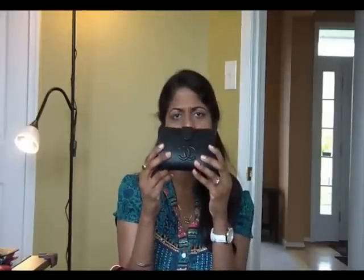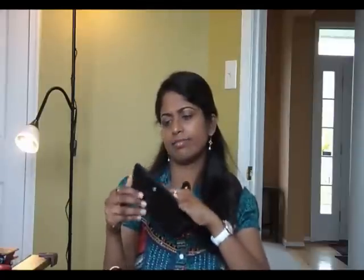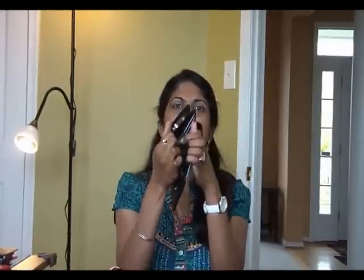This is my wallet — my Chanel wallet. It has the CC logo on it. This is a black caviar. I already featured this wallet before. It has 10 credit card slots, and then I have my receipts in here, some reward cards, and then cash. Sometimes it gets a little difficult to take the cash because the pocket is too deep.